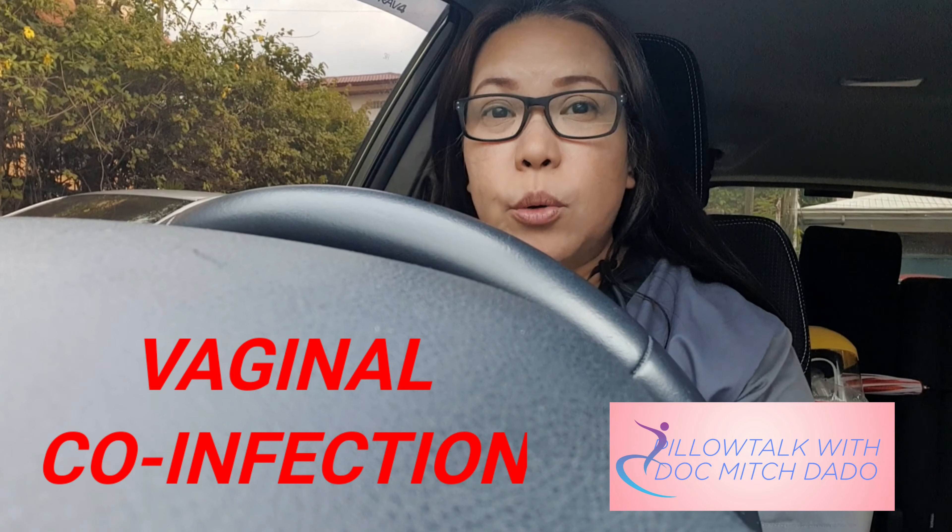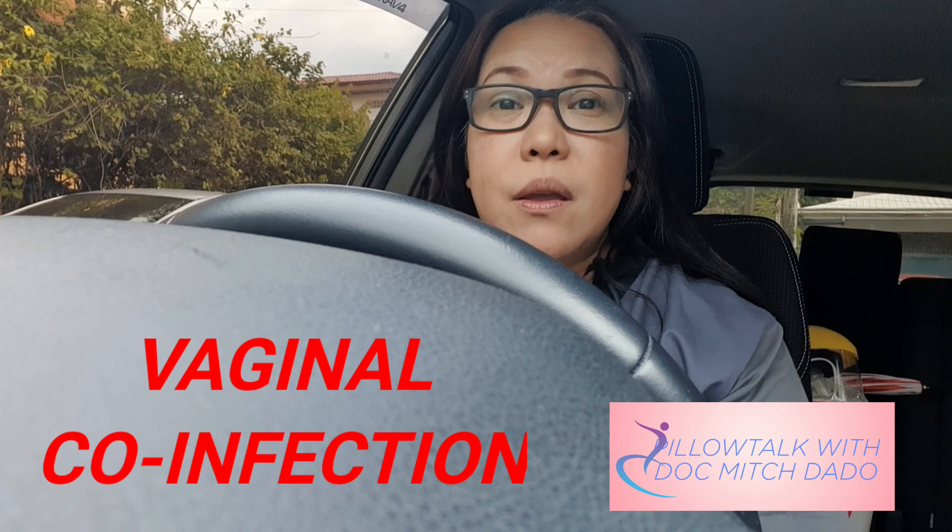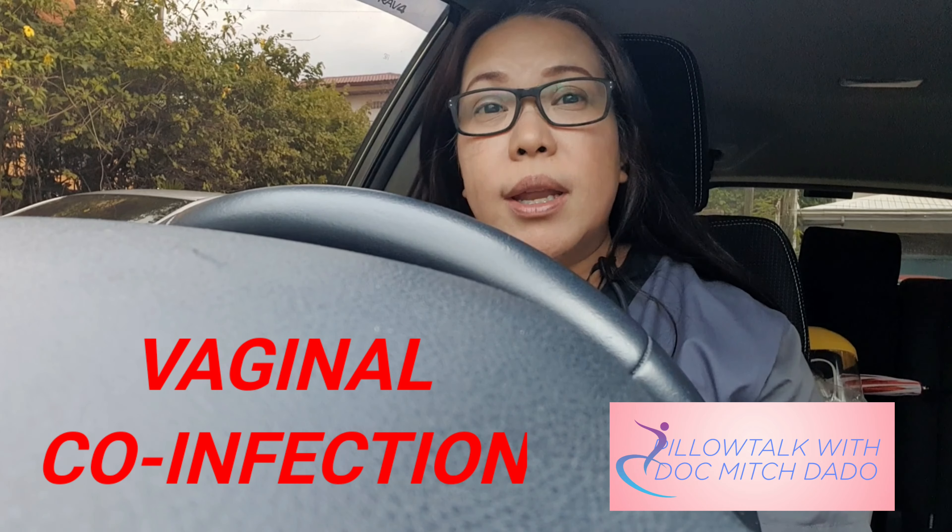As opposed to a vaginal co-infection, wherein there may be more than one organism present in the vagina, however only one of the organisms is the culprit for the symptoms the patient is experiencing.